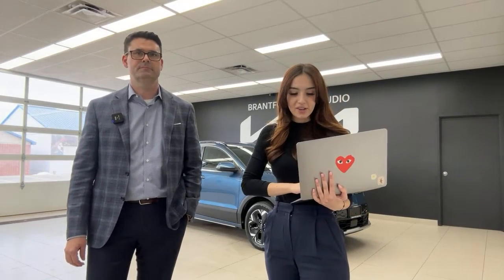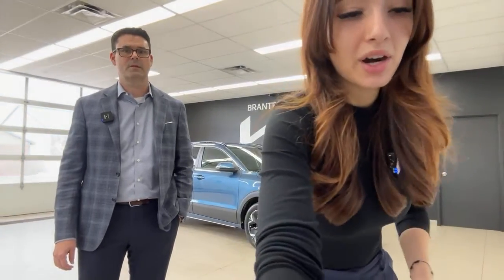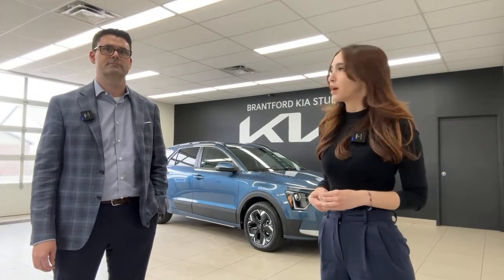A viewer asked what the Niro EV sounds like. As an EV it's very quiet, but by law it produces artificial noise when in reverse or driving slowly in a parking lot so pedestrians can hear it approaching.